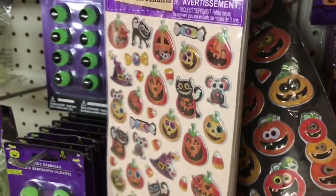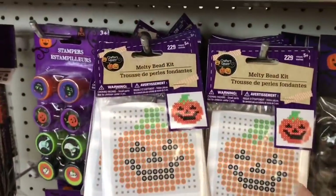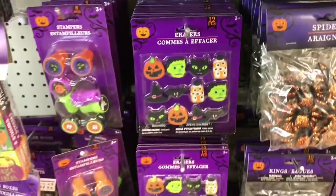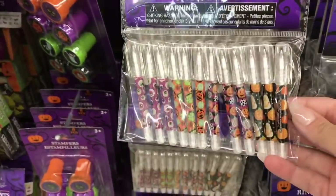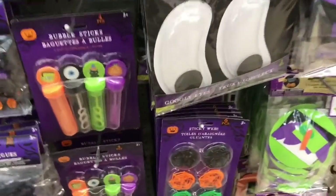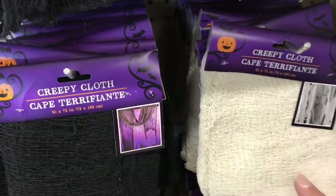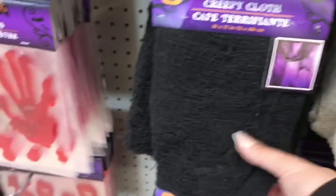Oh my goodness. Just to see some of their things here. These are new - melty bead kits! There's a little pumpkin and a little ghost. I was searching for creepy cloth and I couldn't find it in any of our stores, not even my Dollarama. And here it is, fully stocked at this store.